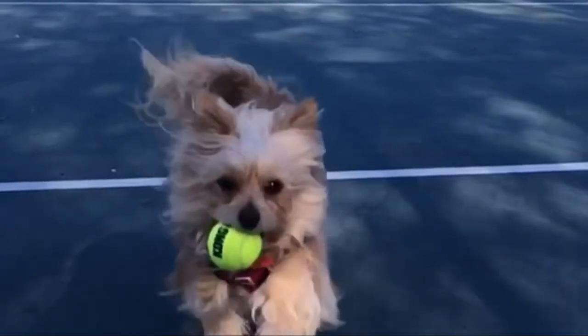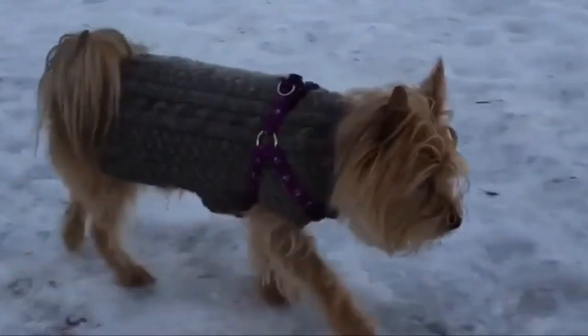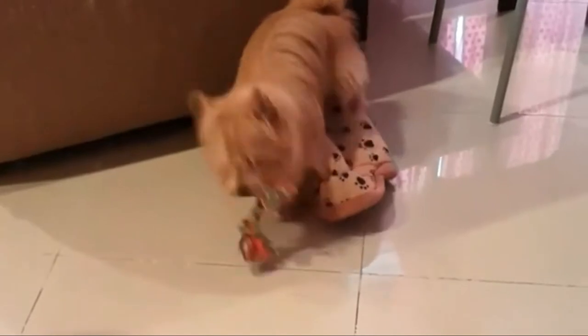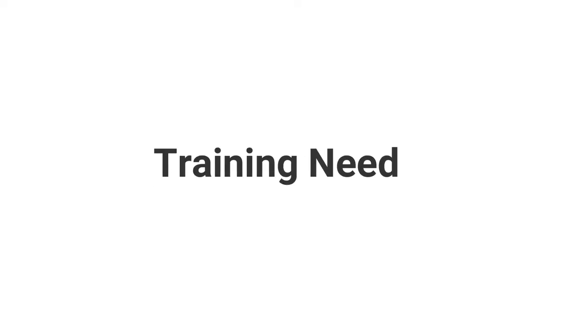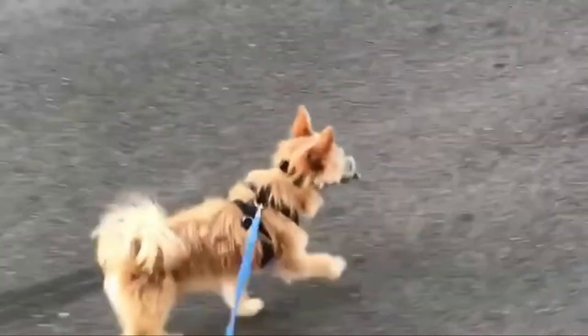Height and weight: The Yorkie Pom typically stands between 7 and 12 inches tall at the shoulder and weighs between 3 and 7 pounds at maturity. The size of these breeds varies depending on the size of the two dogs used to create the cross, but either way the Yorkie Pom is always a petite pooch.